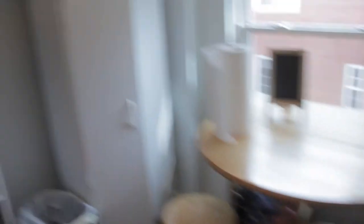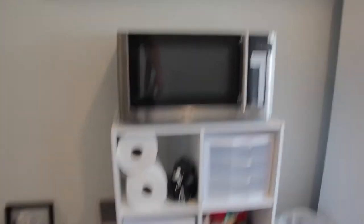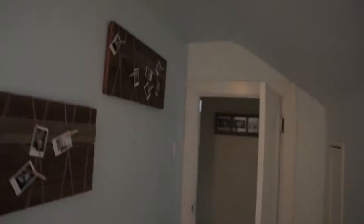Here's our little upstairs kitchen area. We have our fridge, our table, our two chairs, our microwave, and some mugs. Moving out here, here's the bathroom. It's a bathroom.